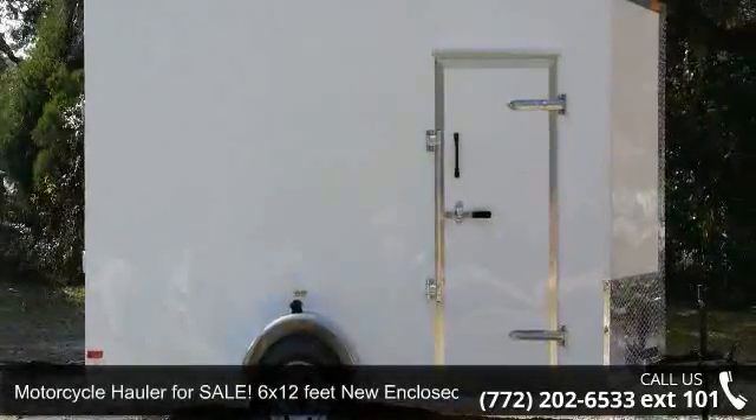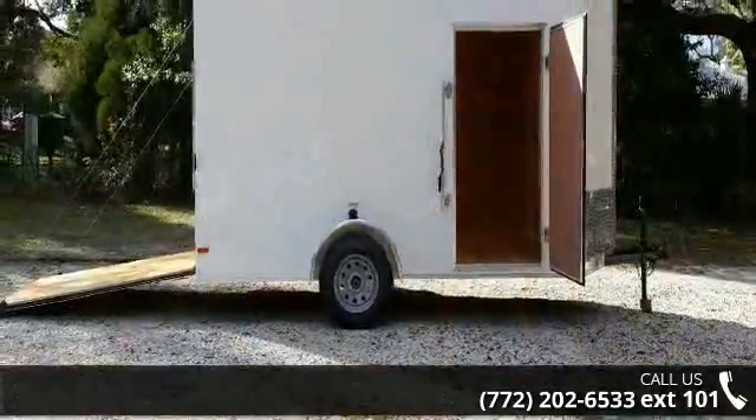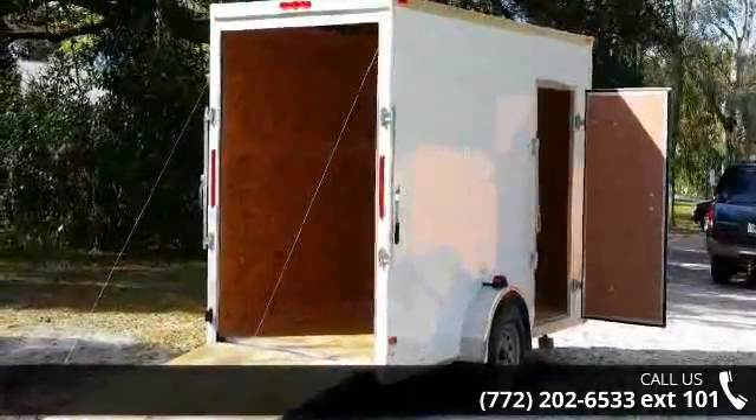Presenting the Motorcycle Hauler for sale — a 6 by 12 feet new enclosed trailer. If you are looking for a quality trailer, consider this one. This unit is priced just right and comes equipped with many desirable features.